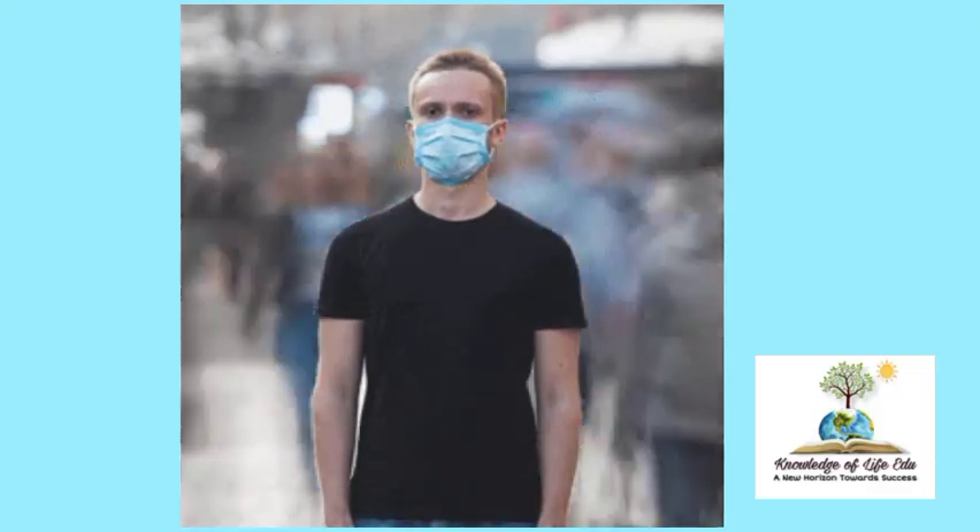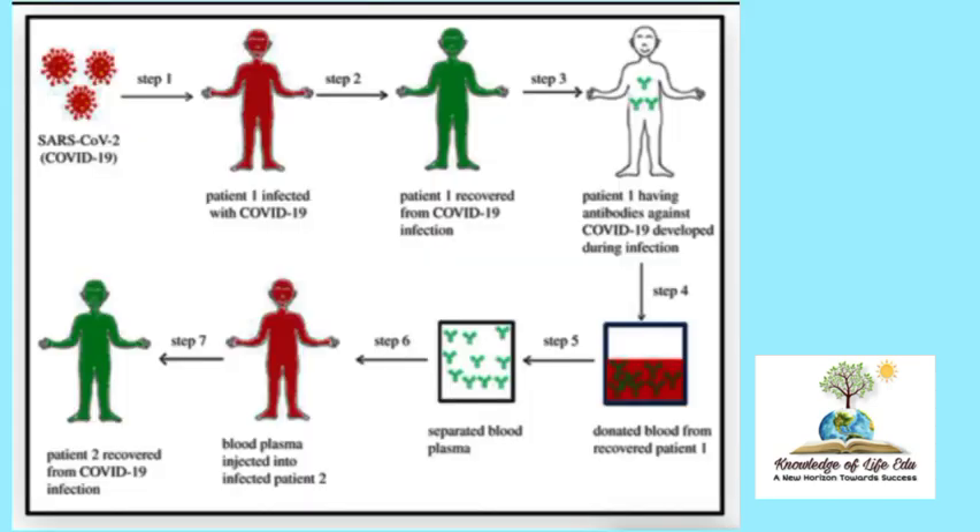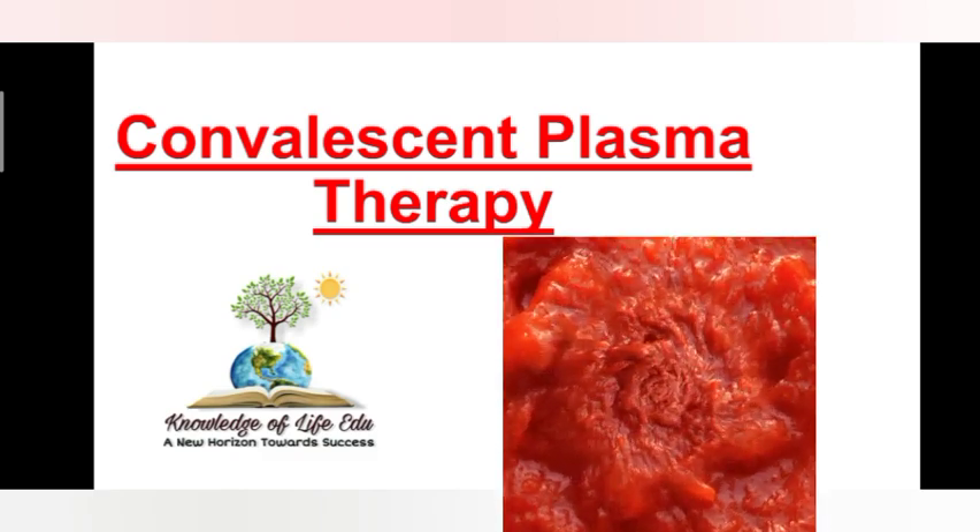COVID-19 will probably be a part of our lives for the foreseeable future. A vaccine has yet to materialize. As the pandemic continues to take a crushing toll, doctors are resorting to a century-old treatment that has been helpful in managing previous pandemics — taking antibodies from those who have recovered and giving it to the sick person. It is known as Convalescent Plasma Therapy.